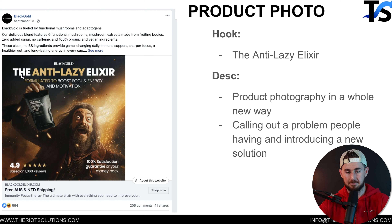We also called out a benefit — or really a problem — where people are being lazy, and we positioned it as an 'anti-lazy elixir.' So we're introducing a new solution to a current problem they've already experienced, which is basically being lazy.